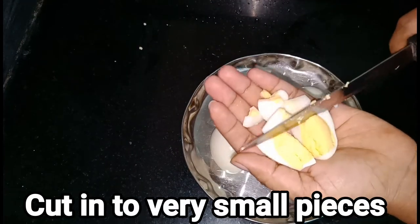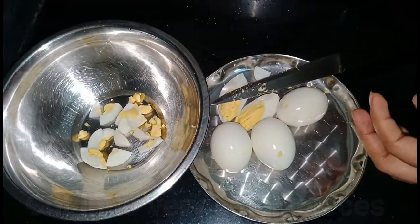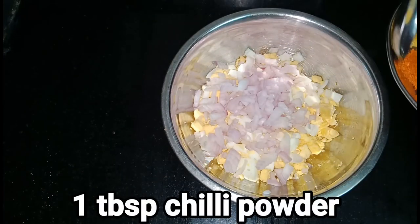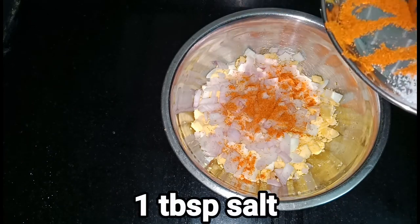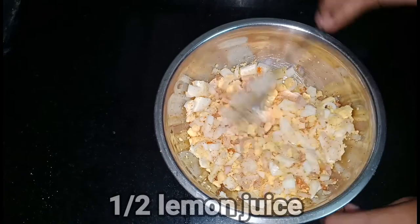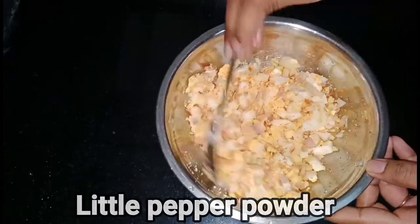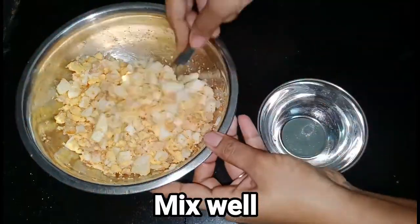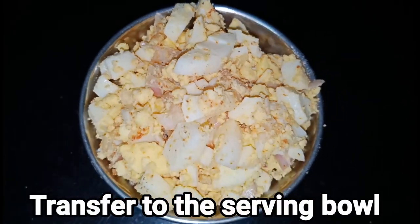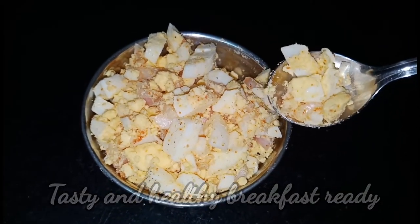I will cut this into small pieces in a bowl, add a little salt, add some lemon juice, add some light pepper, and add fried garlic chips. Subscribe to the channel.